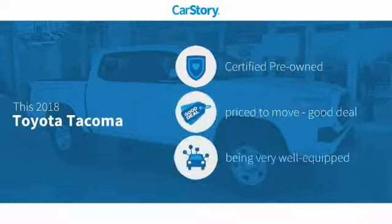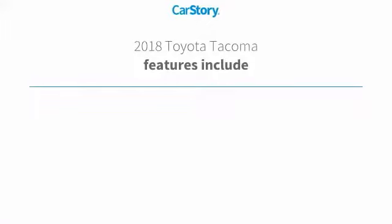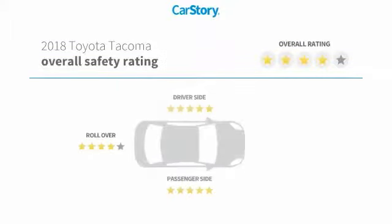Car Story research indicates this vehicle as certified pre-owned, a good deal, and loaded with features. Features also include keyless entry, steering wheel controls, adaptive cruise control, Toyota Entune, and hands-free Bluetooth integration with these ratings.